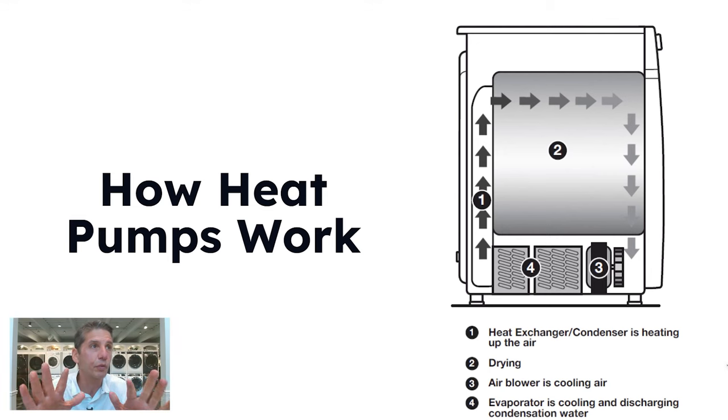Here's how heat pumps work. If you read about it on the internet, you're going to get confused, so think of it as two things: the condenser heats up the air, it evaporates taking out the water through a heat exchanger, and the heat gets recirculated. Over time that air becomes warmer and then hotter, so it takes a lot less energy for a heat pump dryer.